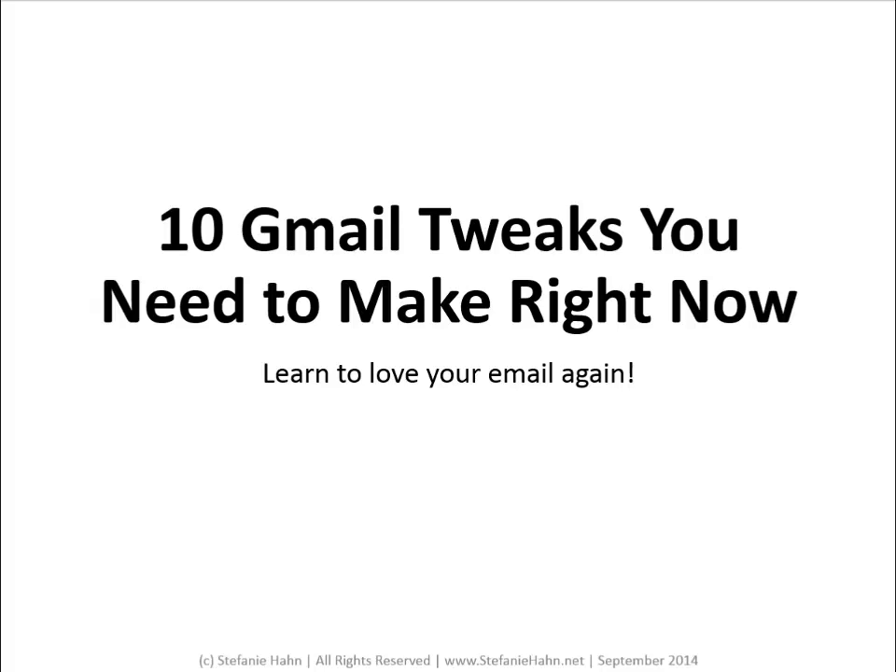Hi there, this is Stephanie Hahn, and this is my post for Realtor Magazine Online. I want to talk to you today about Gmail, and specifically a few things that you can do to make slogging through your inbox a little easier and a little faster.